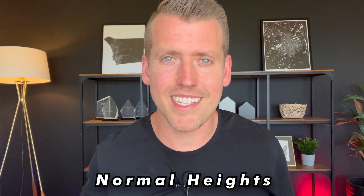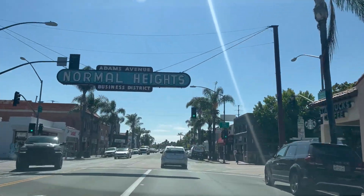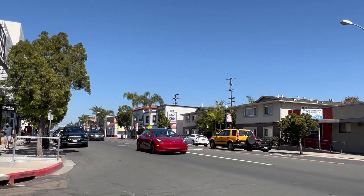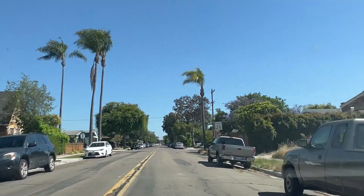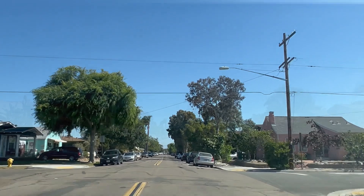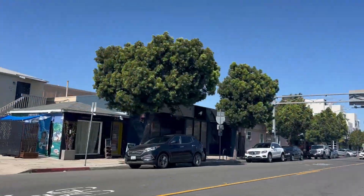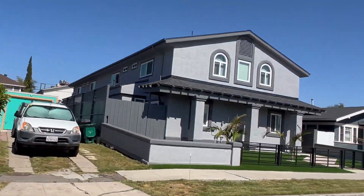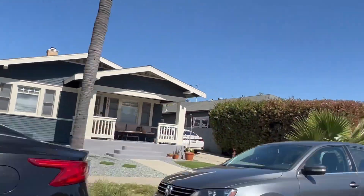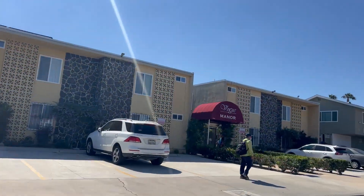The third neighborhood we're going to talk about is Normal Heights. Normal Heights is another neighborhood that offers a good balance of affordability and livability. It's located in central San Diego, bordered by North Park to the west and Kensington to the east. Normal Heights offers convenient access to major freeways including the 805 and the 15, making it easy to commute to other parts of the city. Downtown San Diego and Balboa Park are also within a short drive. Normal Heights has a laid-back and eclectic atmosphere, known for its diverse community, artist influences, and a strong sense of community engagement. The neighborhood is often described as quirky, with a mix of charming craftsman-style homes, bungalows, and apartment complexes.